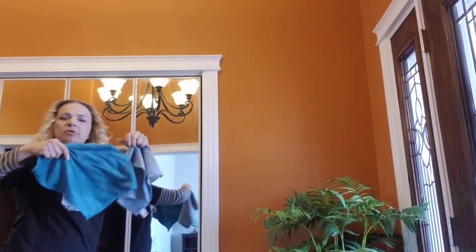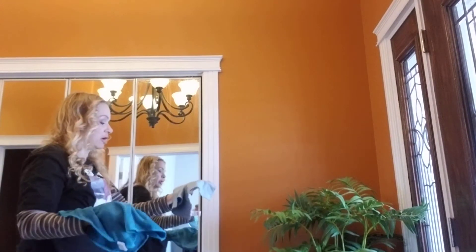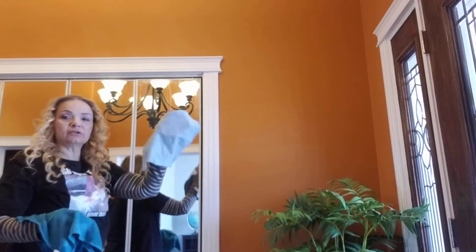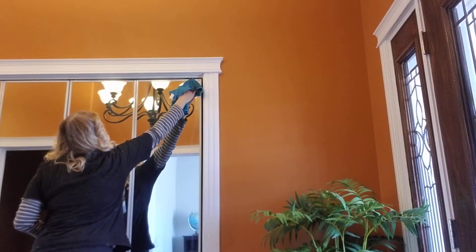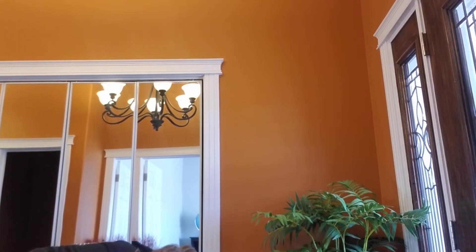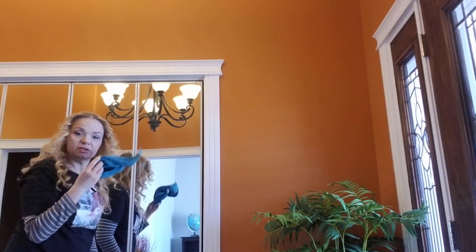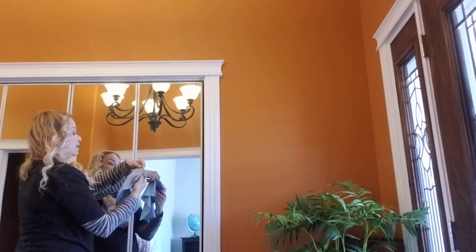So we have — I think both of these were Dollarama. This one might even be Dollar Tree, I'm not sure. This is a scotch braid microfiber cloth, and this is solely for windows and mirrors. Then I just take all the moisture it leaves behind — because nothing is perfect — and take that off with this.